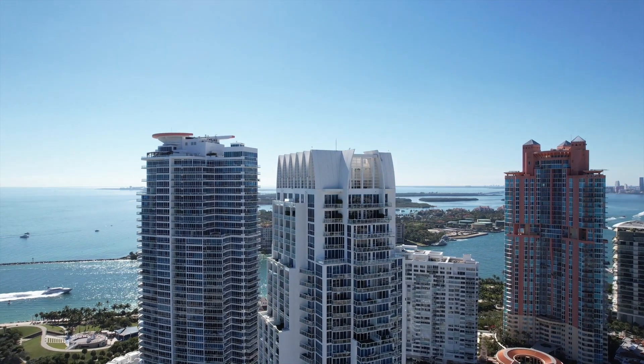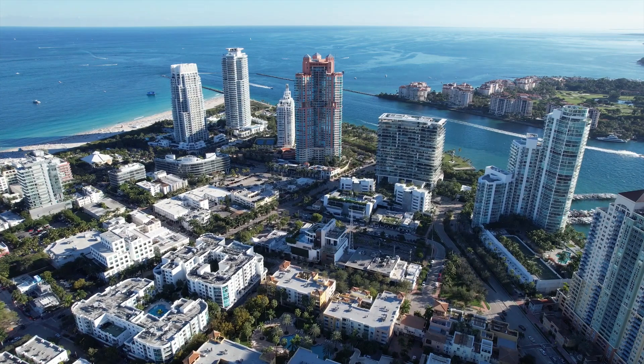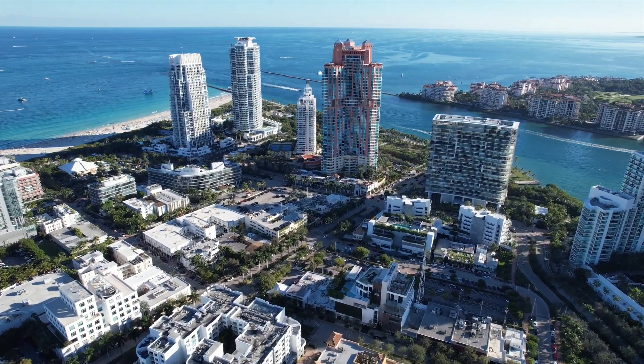A lot of people are very interested in these high-rise luxury buildings with lots of services and amenities. But another option could be a luxury product in a smaller building. Sometimes people sell in super high-rise buildings because it's just too busy — too many people coming and going. They still want to live in South of Fifth but want more privacy, so they focus on buildings like Marea, Ocean One, Louvre House, 300 Collins, and smaller boutique-style buildings. Still in South of Fifth, still a luxury product, still newer buildings, but smaller with fewer services and amenities — and of course, a lower maintenance fee.